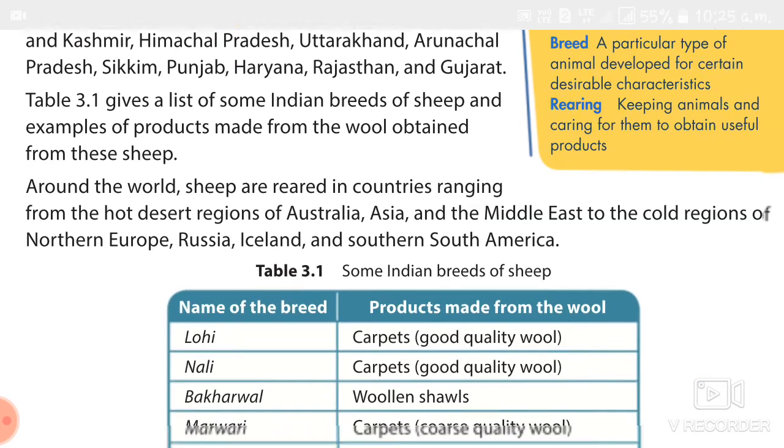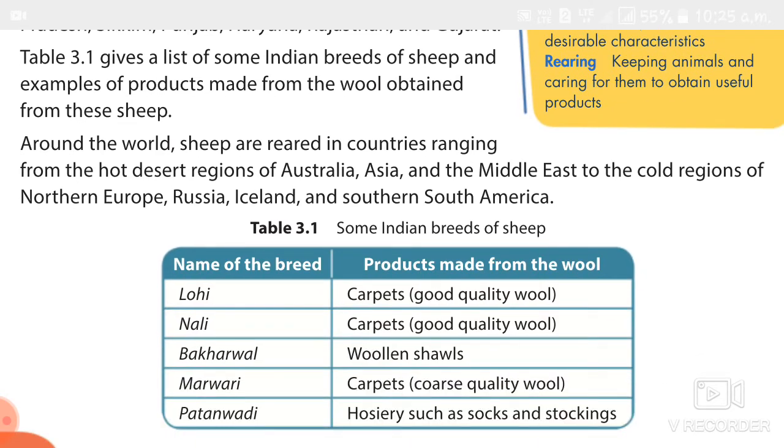We also studied some Indian breeds of sheep: Lohi, Nalli, Bagarwal, Marwari, and Patanwadi. From Lohi, they prepare carpets — that is good quality wool. From Nalli and Marwari, they also produce carpets. From Bagarwal, they produce woolen shawls. And from Patanwadi, they prepare hosiery such as socks and stockings.